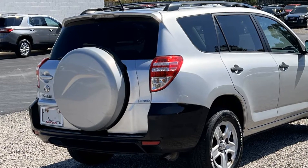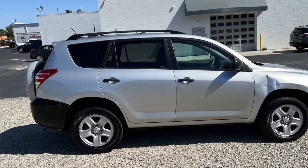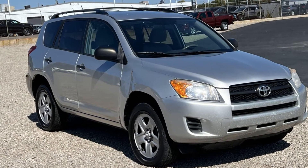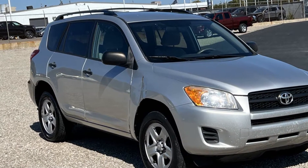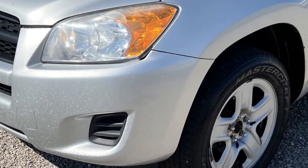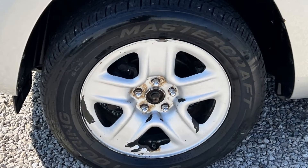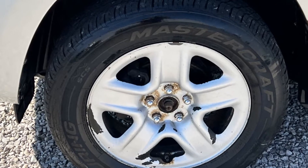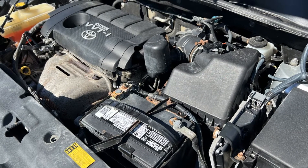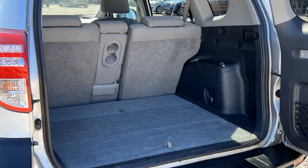This stylish, long-lasting ride won't last long, so hurry! Thank you so much for watching!